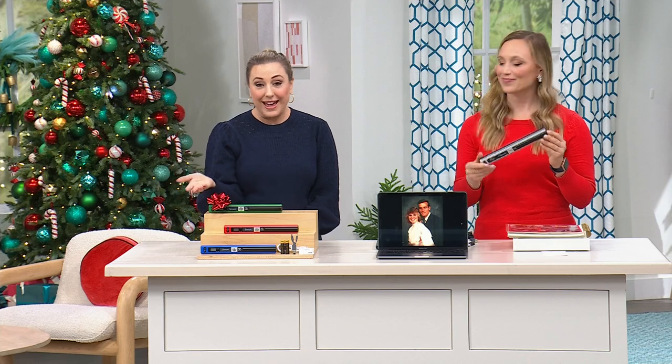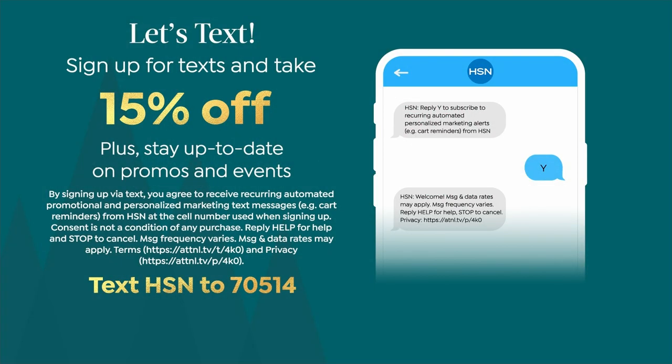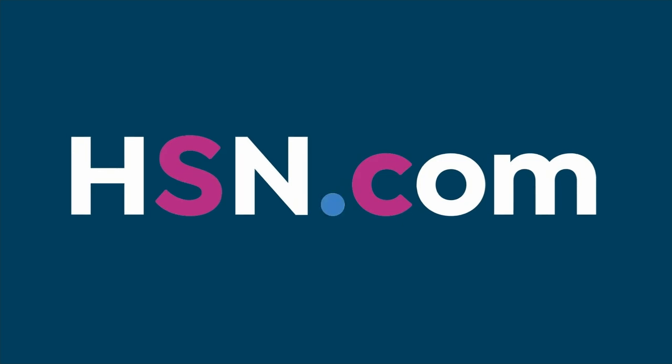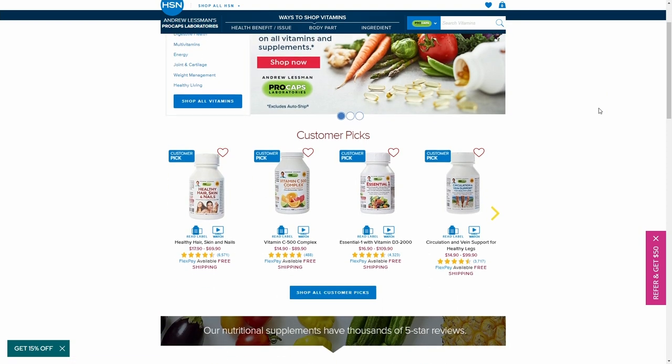We also have text alerts and email alerts — a way to get a 15% off coupon. Text the letters 'HSN' to 70514. It doesn't look like a phone number but it is. Just text HSN — not 'new phone who dis.' Check out Andrew Lessman vitamins — free shipping and handling, sale prices — getting ready for the new year with great vitamins and supplements on hsn.com.